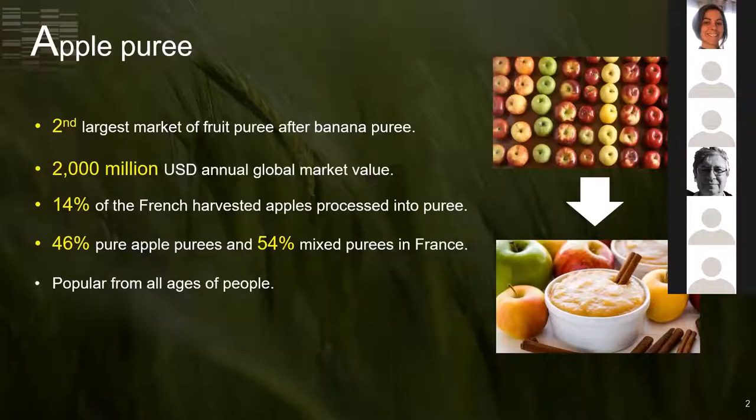Apple is one of the most widely cultivated fruits around the world. Apple puree is an ideal source of healthy constituents such as polyphenols and fibers, and it can also be used as an intermediate for smoothies, fruit sauces, pie fillings, and fruit-based baby food. It is ranked the second largest market of fruit purees after banana with a very high annual global market value. In France, around 14% of harvested apples are processed into purees.